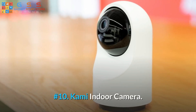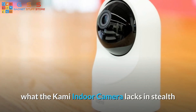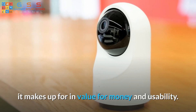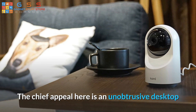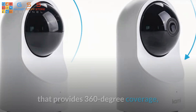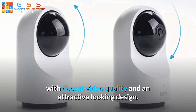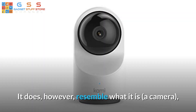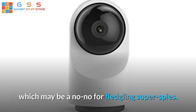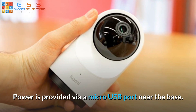Number 10: Kami Indoor Camera. Resembling a mini droid from Star Wars, what the Kami Indoor Camera lacks in stealth it makes up for in value for money and usability. The chief appeal here is an unobtrusive desktop or bedside surveillance or security unit with a rotating camera that provides 360 degree coverage, with decent video quality and an attractive looking design. It does, however, resemble what it is — a camera — which may be a no-no for fledgling super spies. Power is provided via a micro USB port near the base.